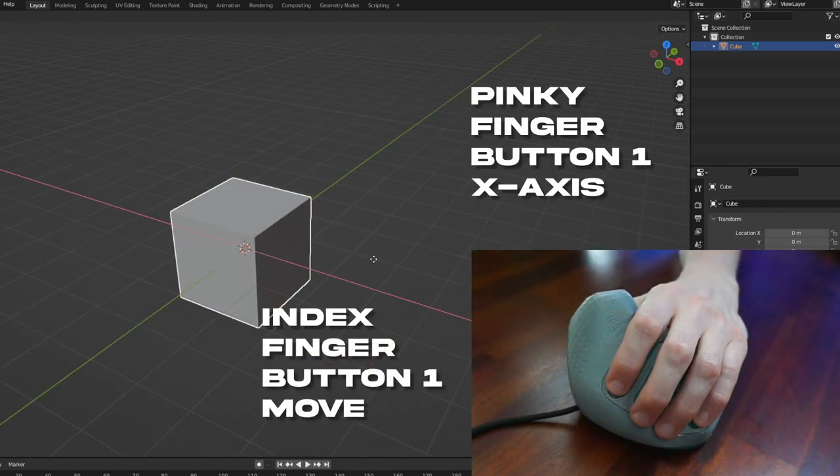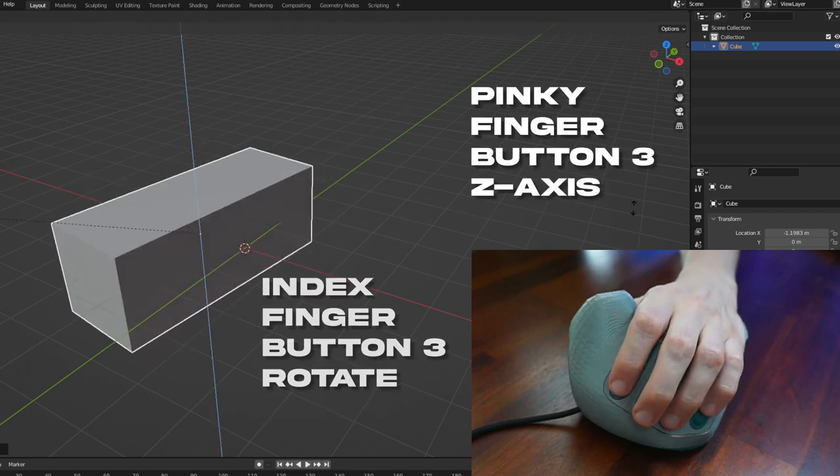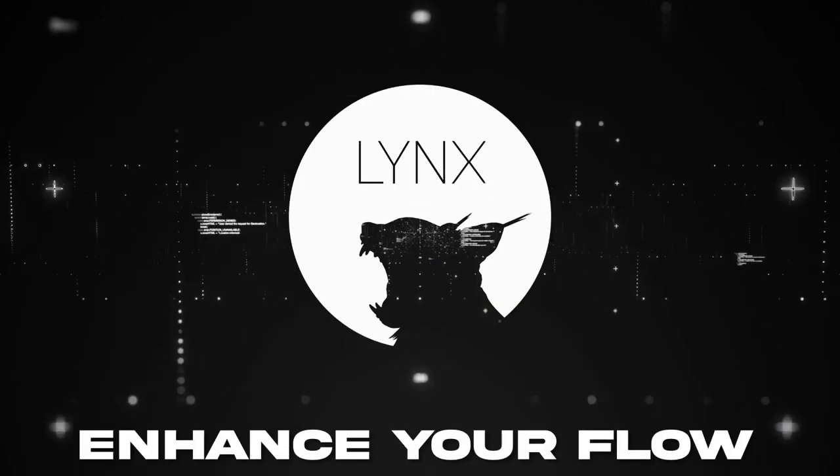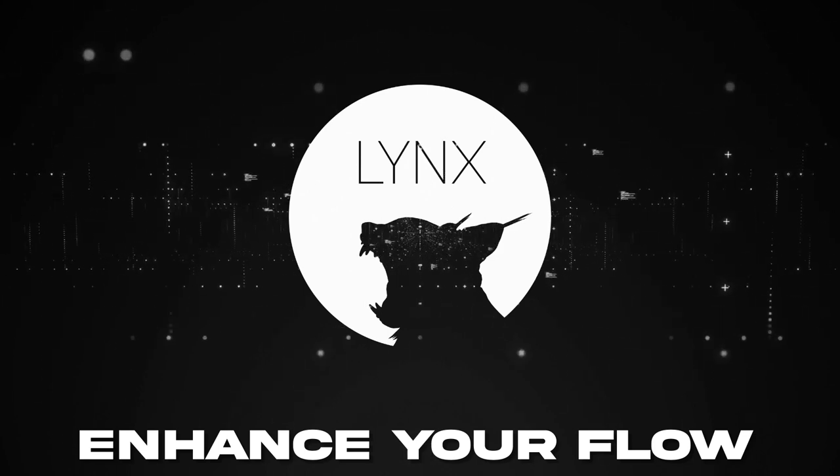And on the left, only buttons. This is the Lynx project, with the goal to enhance the flow of computer users.